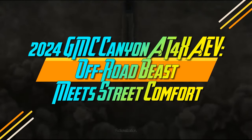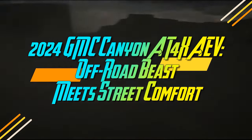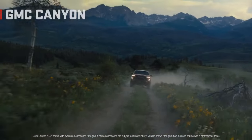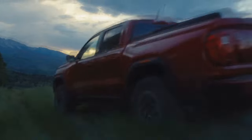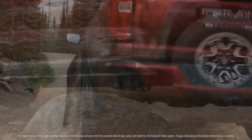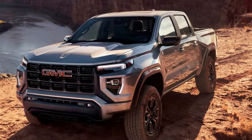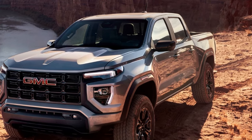2024 GMC Canyon AT4X AEV: Off-Road Beast Meets Street Comfort. Some folks look at decked-out trucks like the GMC Canyon AT4X and wonder, why would anyone need such a thing? But after spending an afternoon launching mud several feet into the air at an off-road park, we were too busy laughing like kids in a giant sandbox to worry about such practical questions.